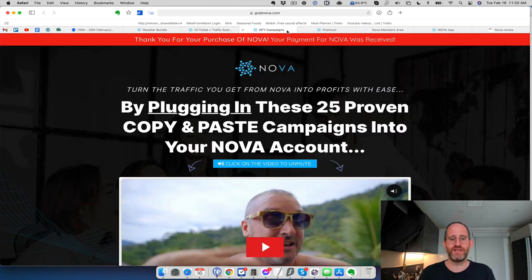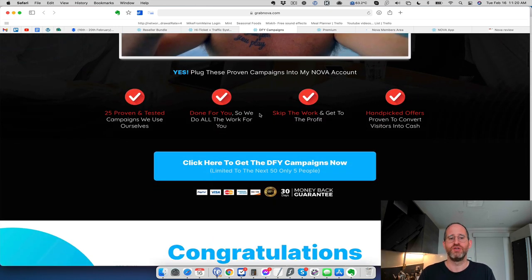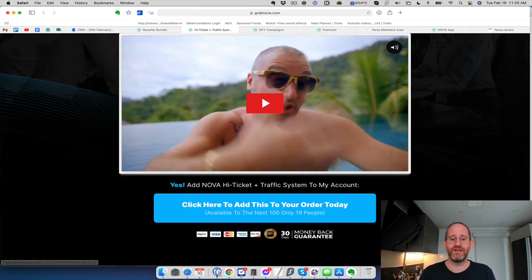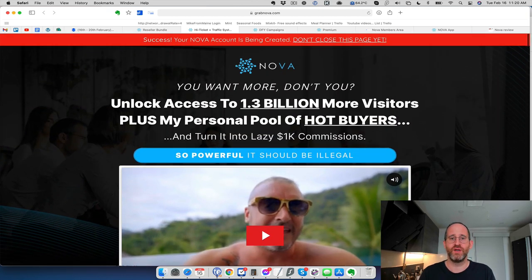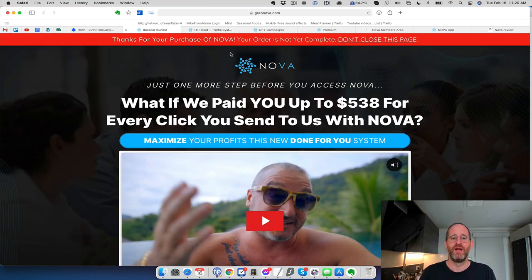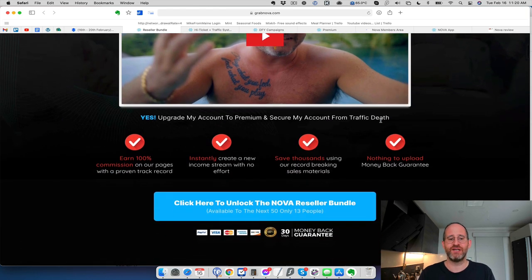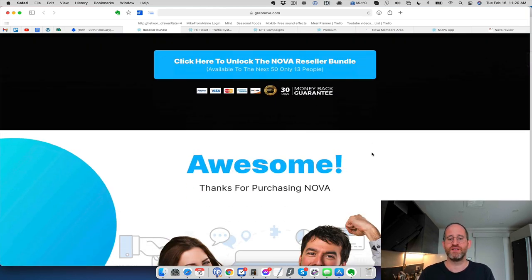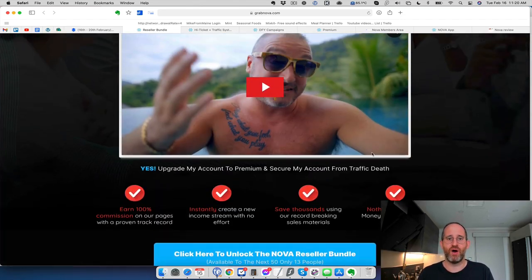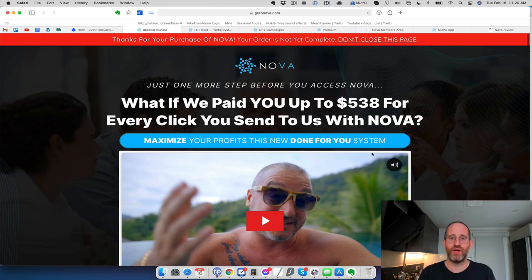The next OTO is done-for-you campaigns — 25 proven copy-and-paste campaigns loaded into your account so you have things to promote right away. After that is a high-ticket OTO so you can make money from high-ticket offers rather than sending traffic to low-ticket ones where you only make a little. Then there's a reseller OTO where you can actually resell this entire system and make 100% commissions — like you own the software yourself. You could make a whole TikTok about automating TikTok and then sell the software to do it.